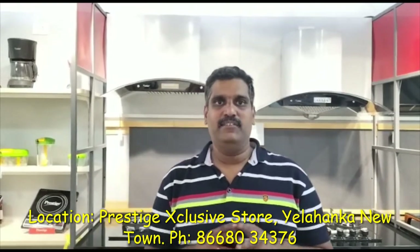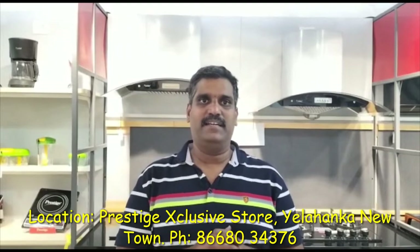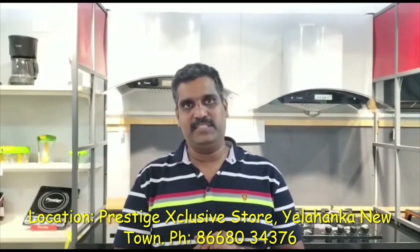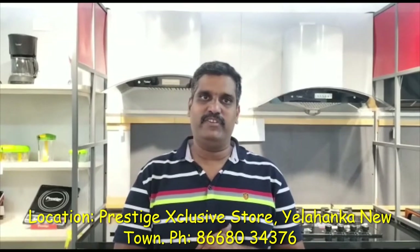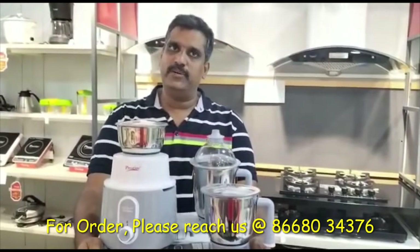Normally I say wet grinder is like the left hand in everyone's kitchen, and mixer grinder is the right hand. Today we are going to see the mixer grinder Delight 750 watts with 3 jars.